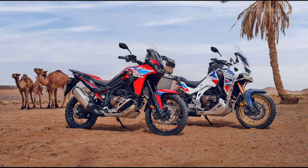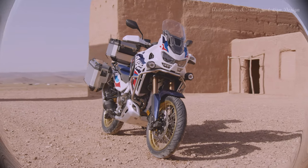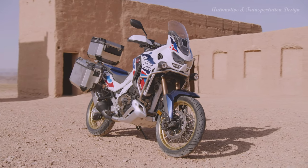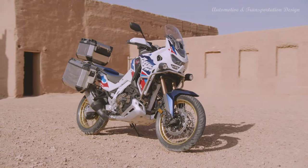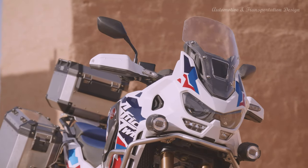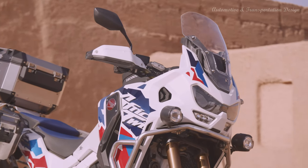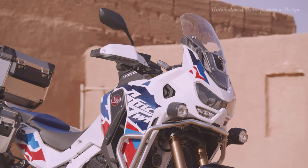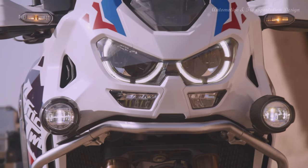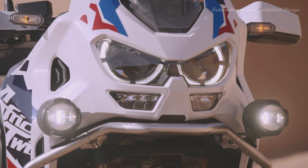New style for the upper fairing is both more muscular and protective. A full electronics package uses a 6-axis inertial measurement unit to manage HSTC, cornering ABS, wheelie control, rear lift control and cornering detection functionality on the DCT version. Practicality comes in the shape of multiple riding modes, standard fit cruise control, heated grips, USB port, ACC charger and full-color 6.5-inch TFT touchscreen incorporating Apple CarPlay, Android Auto and Bluetooth connectivity.